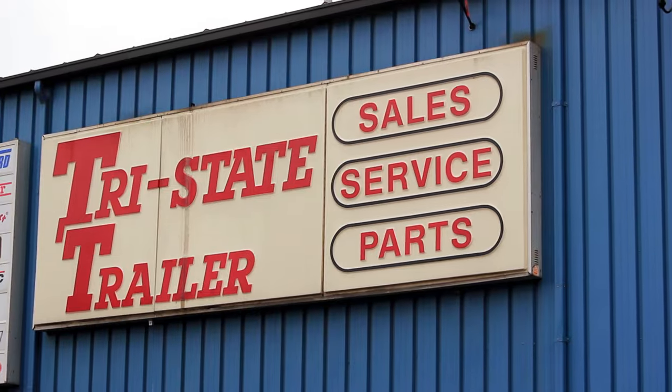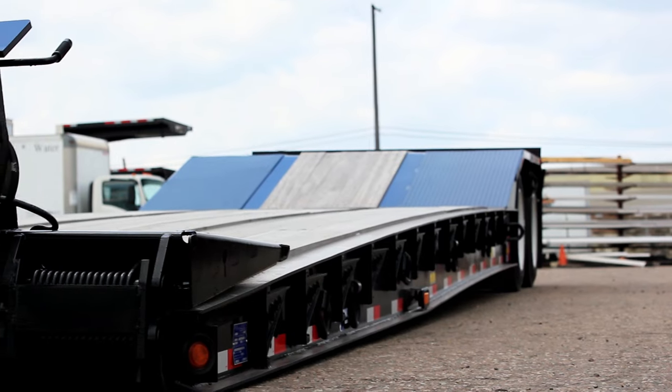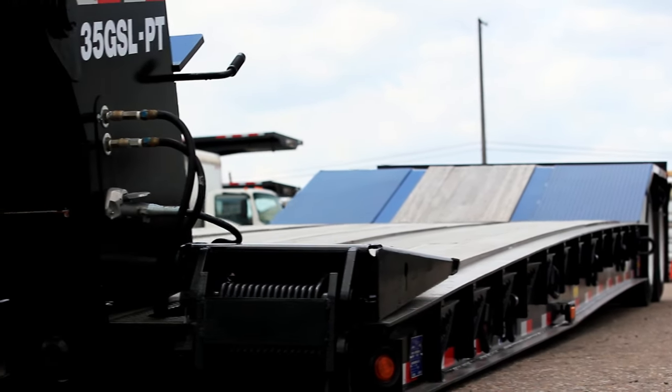Good morning. My name is Mike Milanovic and I'm one of the outside salesmen here at Tri-State Trailer Sales. Today we're going to be going over a 2023 Eager Beaver 35-ton paving lowboy.